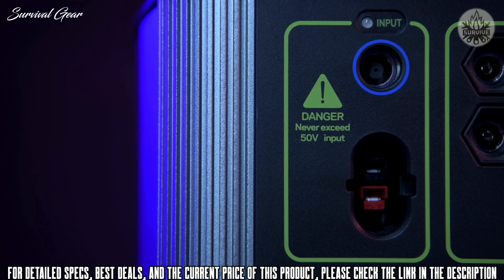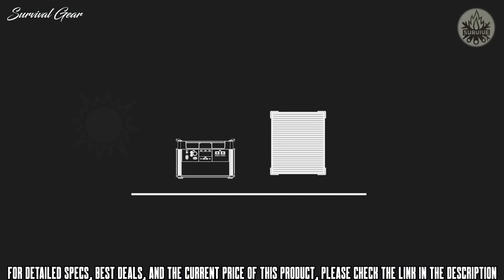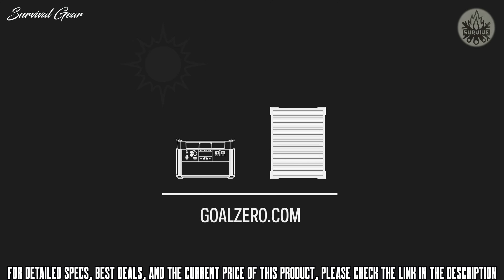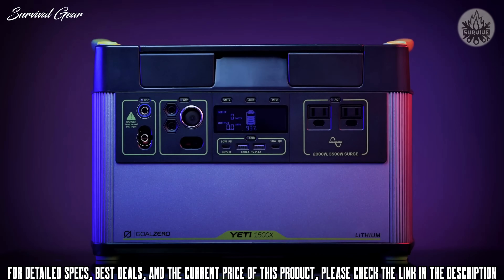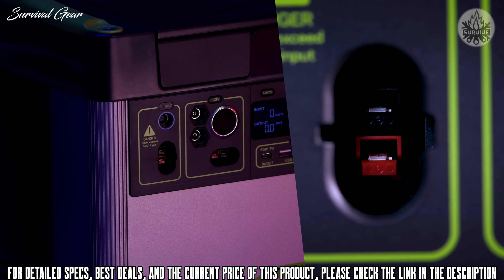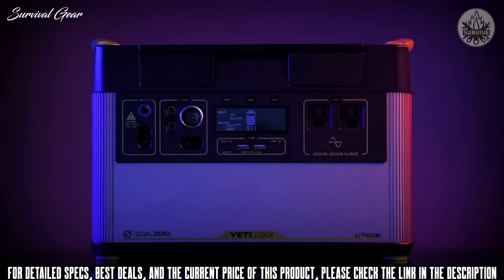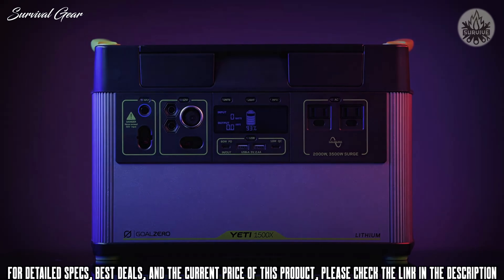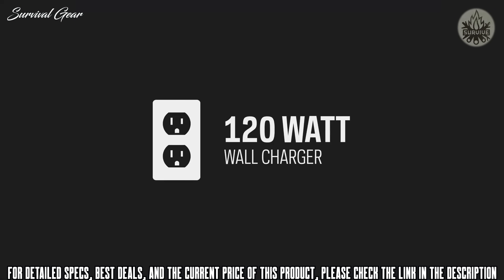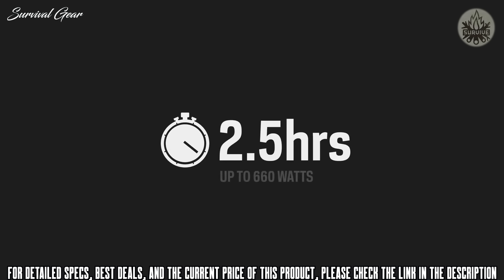Another addition to this Yeti is an MPPT charge controller — users will see a 30% more efficient charge from the line of solar panels. Check the website for recommended solar panel pairings based on your intended use. To charge the Yeti from the faceplate, there are two options: an 8 millimeter charging port that can accept up to 120 watts of input, or an Anderson PowerPole port capable of accepting 600 watts of input. The maximum input is 660 watts, and the included 120 watt wall charger will recharge the Yeti in 13 hours, though it can be charged in as little as 2.5 hours from solar or other fast charging power supplies.